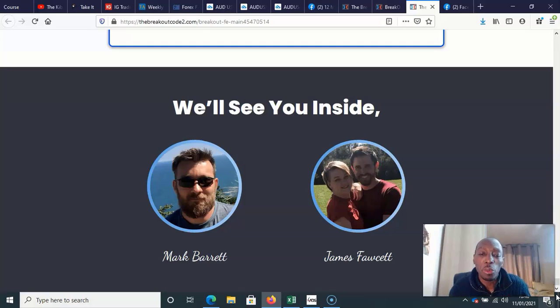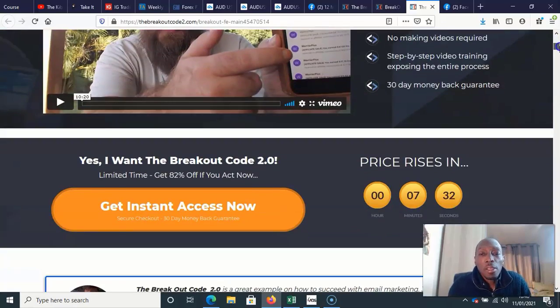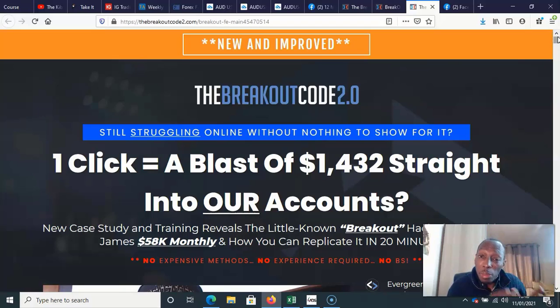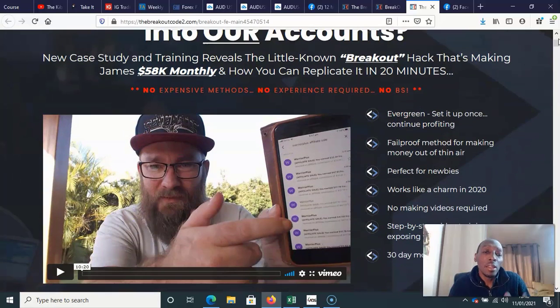Another thing is I actually do believe these guys are doing what they say — what they're teaching you is what they're actually doing as well. Obviously they're also making money from affiliate commissions when affiliates go out and sell this, but I also believe they're actually using the techniques they're teaching. The sales page says: 'Still struggling online with nothing to show for it? One click equals a blast of $1,432 straight into your account.'